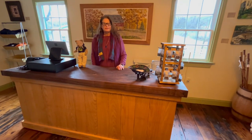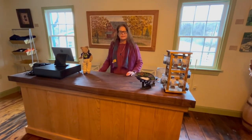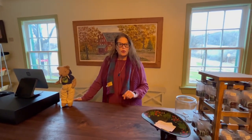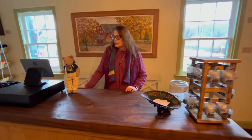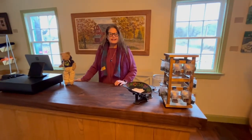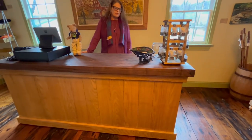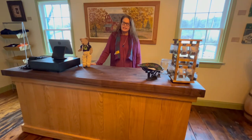This counter — I just zoomed in on it — it's incredible, the woodwork on it. A local gentleman used local oak and local walnut and constructed this counter for us. It is all constructed in old-time carpentry fabrication. There are no nails in it. It's just a lovely piece that really accents the General Store gift shop.